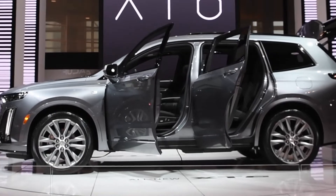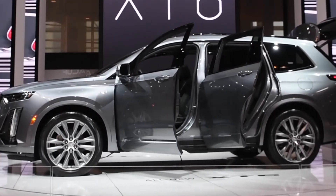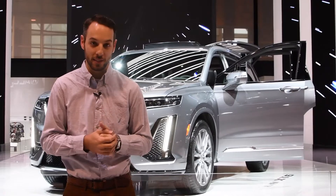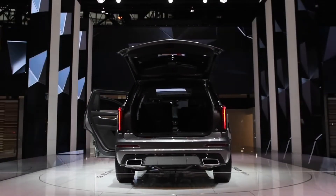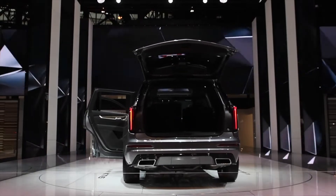Now the Sport is the one seen behind me here, which is gonna come standard with all-wheel drive, and this one has the optional bucket seats. So this one would be a six-seater, or you can do the bench seat standard and have seven passengers.